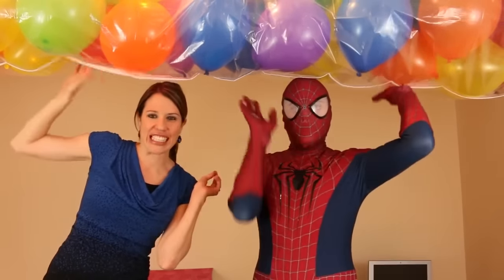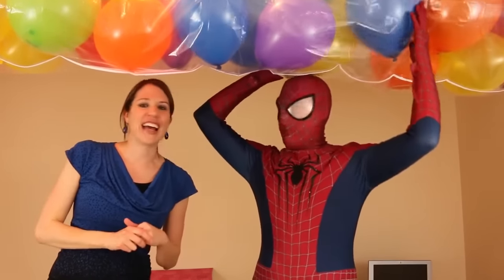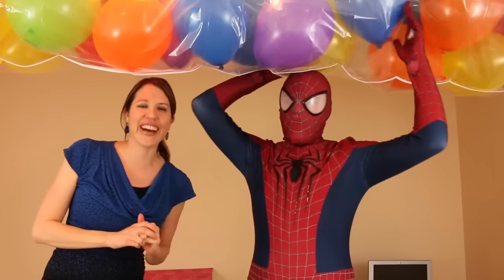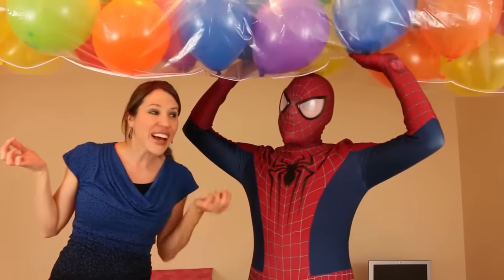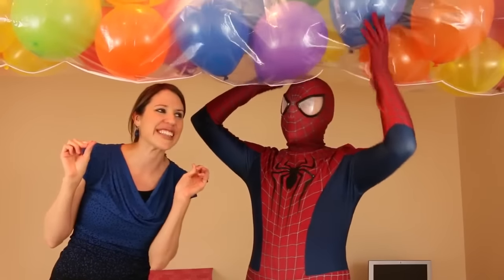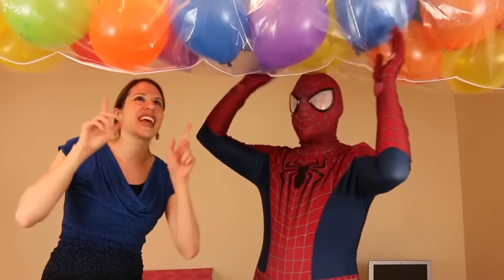Hi, I'm Sandra from the Disney Car Toys channel with Spidey Awesome. Today we have tons of balloons over our heads — probably 50 balloons or something. Inside the balloons we have toys like Shopkins and little fun party favors. Some of the balloons have nothing in them, so we're going to have a competition to see who can get the most toys.